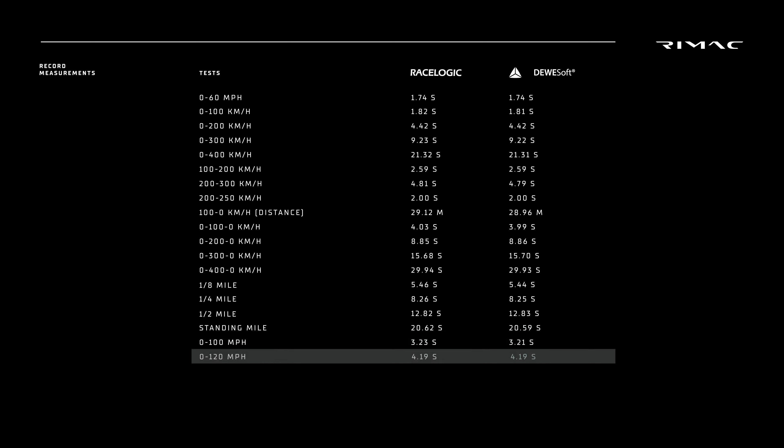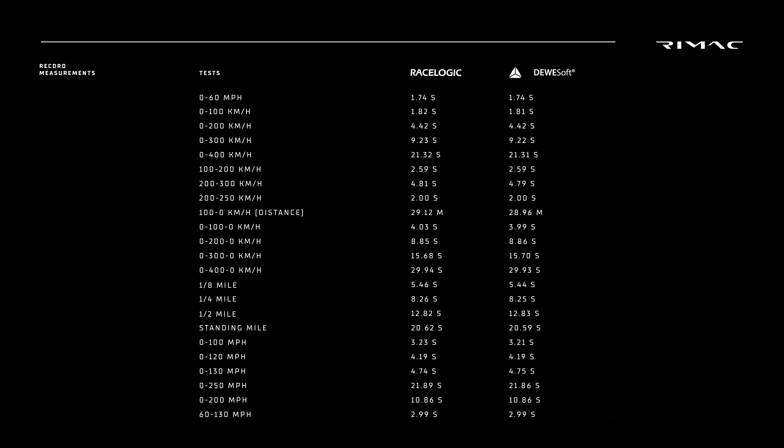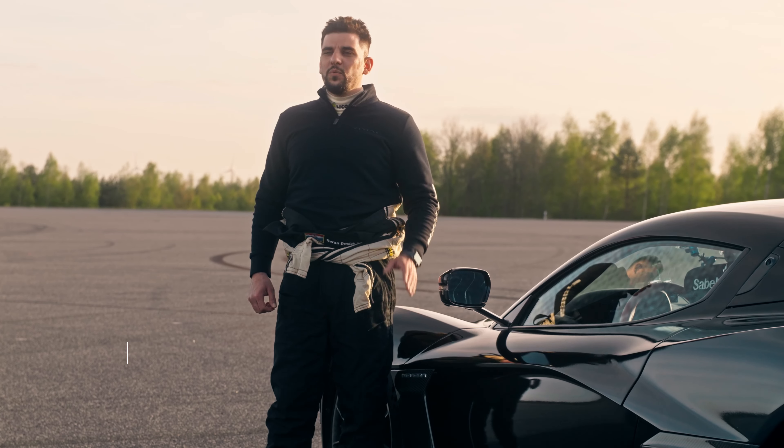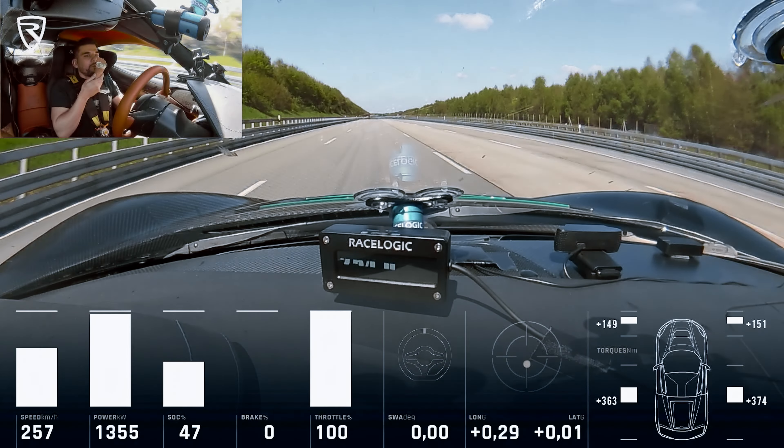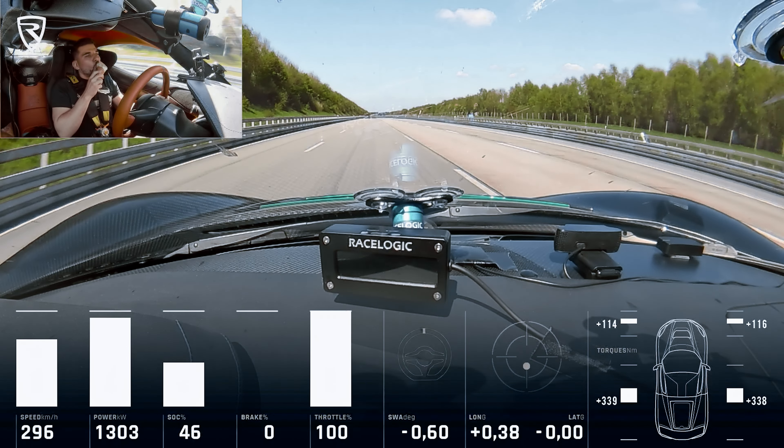So today we broke more than 20 records — acceleration and braking ones — setting up some really respectable times. With the control systems that we have on Avera, it was quite easy to achieve all of the records. You can literally eat an ice cream while doing most of them.